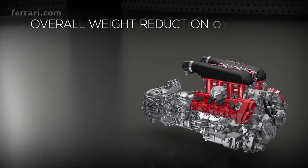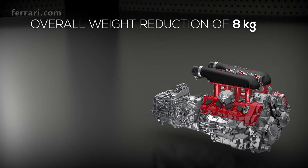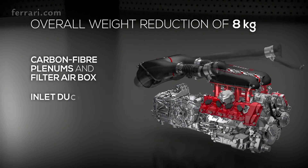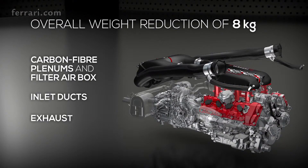8 kg has been slashed off the engine's overall weight by redesigning the intake system, plenums and carbon fiber filter air box, as well as shortened inlet ducts and the exhaust system.